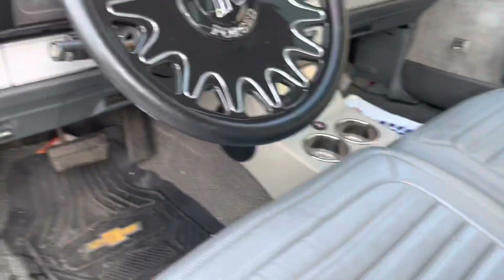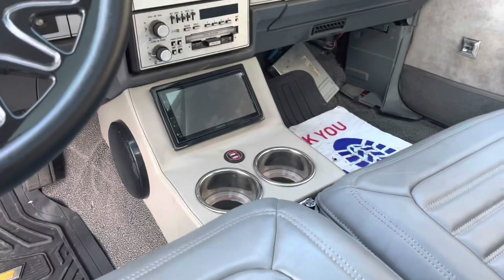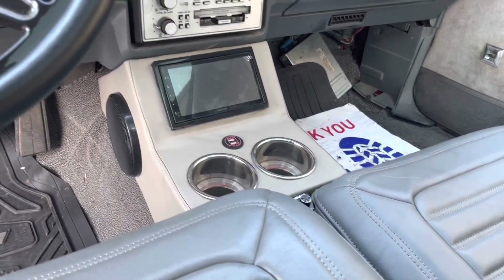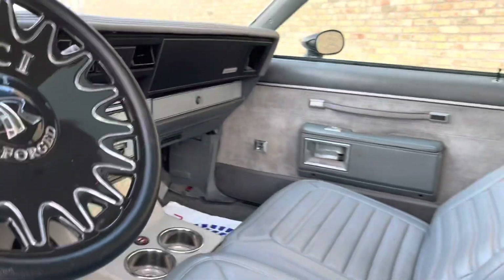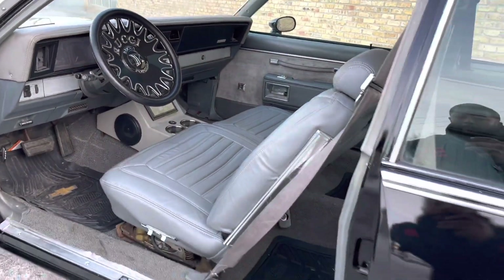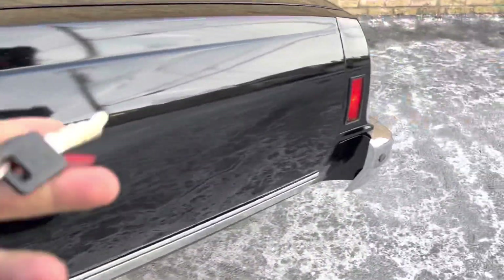Music is done by Trinidad — Beast Sounds. I would play it, but I know it'll get blocked, so I'll just show you the components there in the back. Follow me to the back.